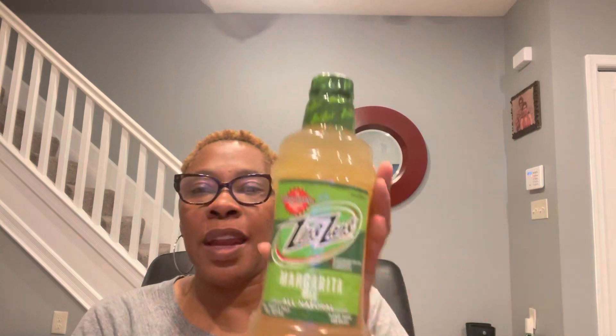Zing Zang margarita mix, all natural — real fruit and pulp will settle, so please shake and enjoy. No high fructose corn syrup, no preservatives, no artificial dyes, and this is non-alcoholic. It's supposed to be an award-winning margarita mix, and this is 59.2 fluid ounces — this is a big boy. Zing Zang is distributed by Zing Zang LLC out of Chicago, Illinois. Made in USA. Refrigerate after opening.